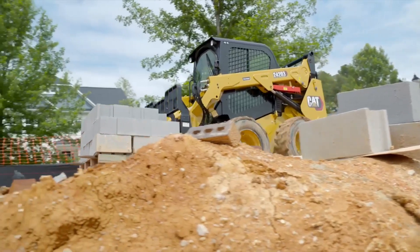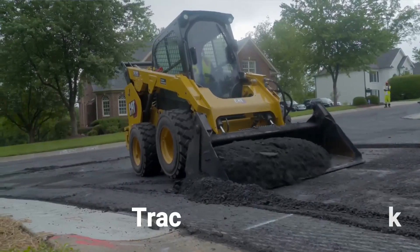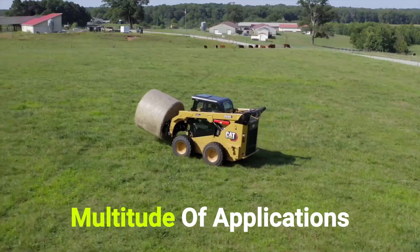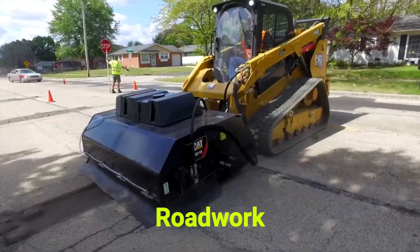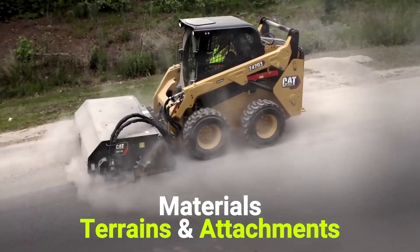The biggest skid steers on the market. Skid steers are one of the classic tool carrier categories. While compact track loaders are more popular these days, skid steers continue to thrive in a multitude of applications. From roadwork and demolition to silage and poultry, skid steers are made to handle various types of materials, terrains, and attachments.